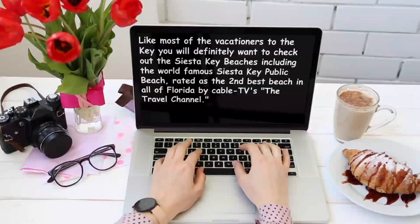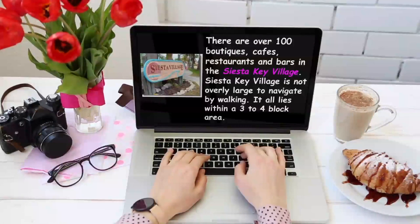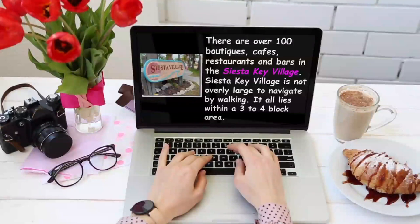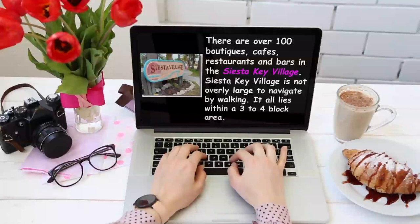And numerous times it has been voted number one in the USA. There are over 100 boutiques, cafes, restaurants, and bars in the Siesta Key Village, which is not overly large to navigate by walking — it all lies within a 3-4 block area. And don't forget the Siesta Key Farmer's Market on Sunday mornings after you eat breakfast and before you head to the beach.